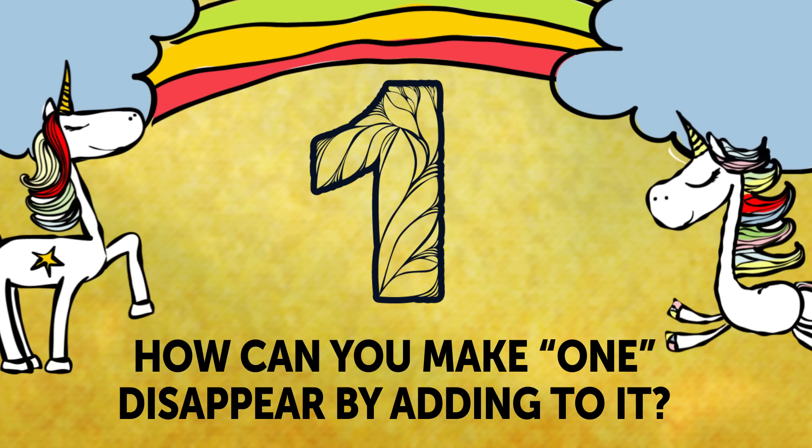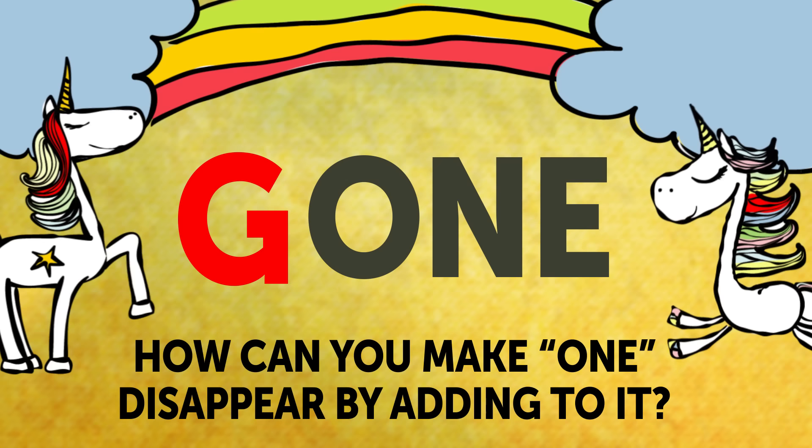Did you find the answer? All you have to do is add the letter G to 1, and then it's gone. Magic!